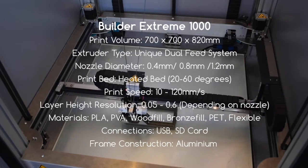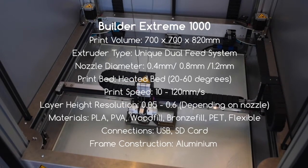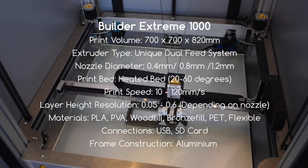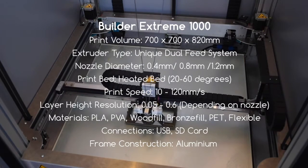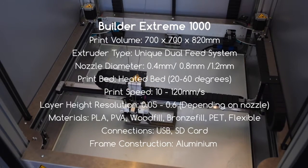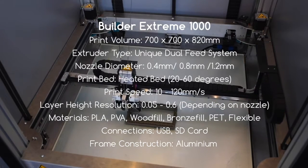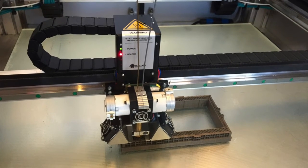The print bed is heated and can go between 20 and 60 degrees. You can print between 10mm per second and 120mm per second, which is slightly faster than the larger Builder Xtreme 2000, where you have to go a little bit slower.